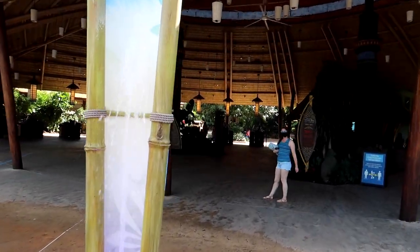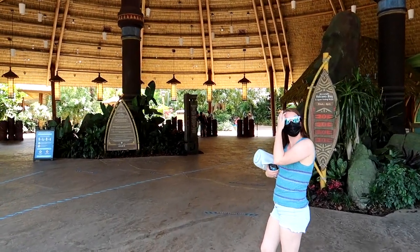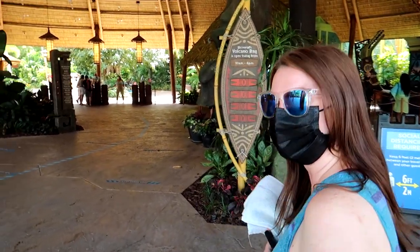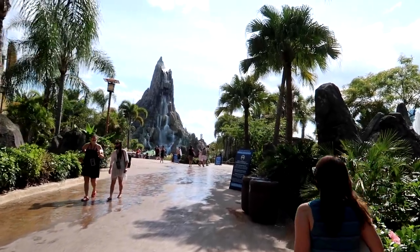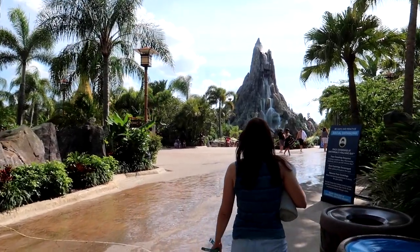It's been a while since we've been here. Are you excited to be back, Brennan? It's been a while, right? Yeah, alright, let's go. Here we are coming around the corner, and there it is — Krakatau, the volcano from Volcano Bay.